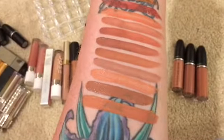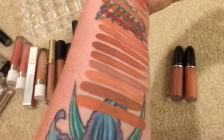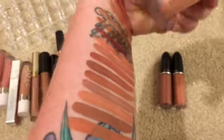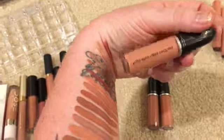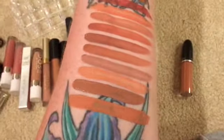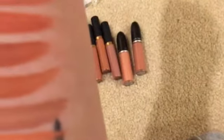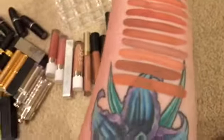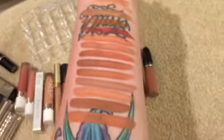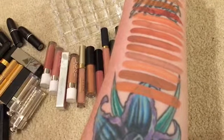The third one from the bottom is MAC in Softly Rockin' — these are the retro mattes. Then we have Burnt Spice, which is the second from the bottom, and Lady Be Good is the bottom one. I'm going to keep all of these because they are beautiful and I love them.